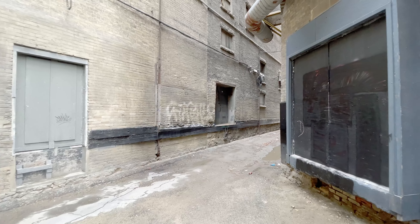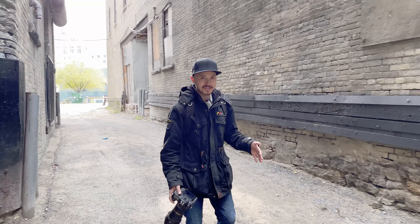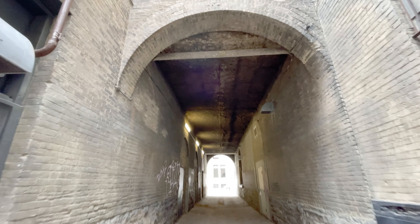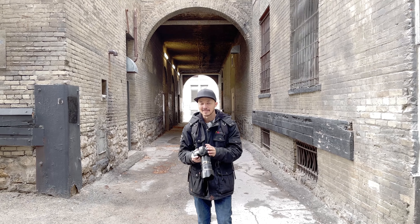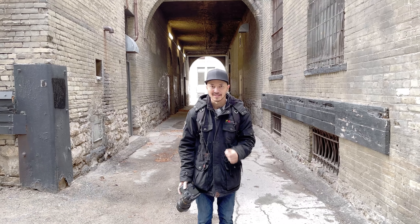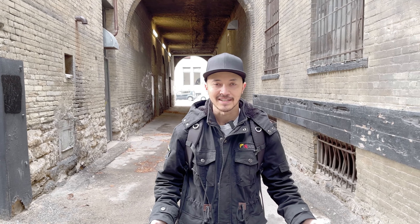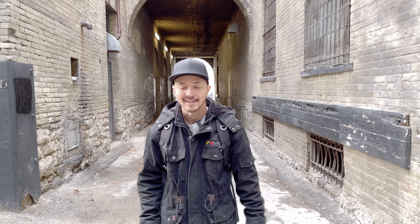One of my favorite things about this alleyway is this archway behind me. Putting your subject in the center with a nice natural light behind it is one of those super awesome things for natural light photographers. I like going here because I don't have to bring any lights — I can just move the subject in and out of the shade that it causes from above. You just have to come here and check it out for yourself.